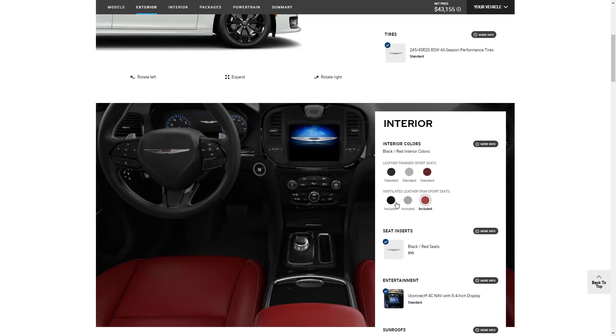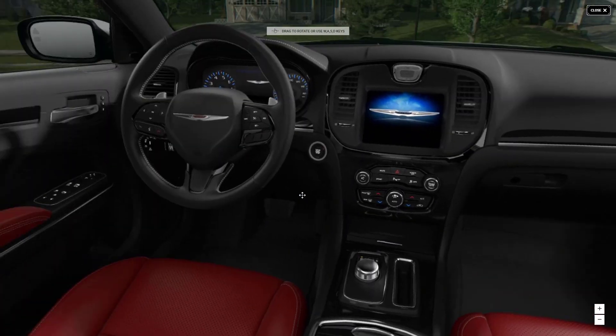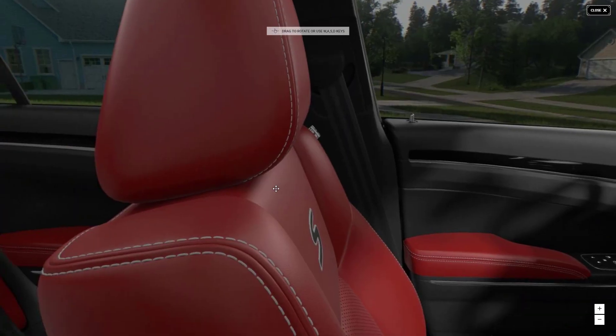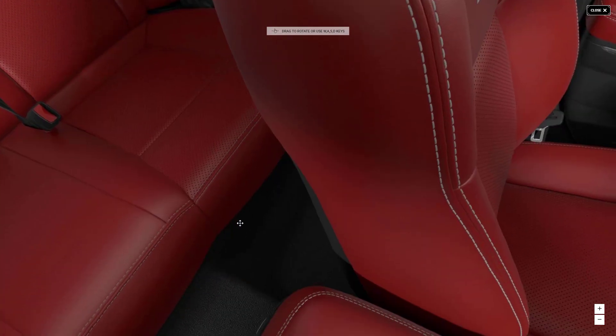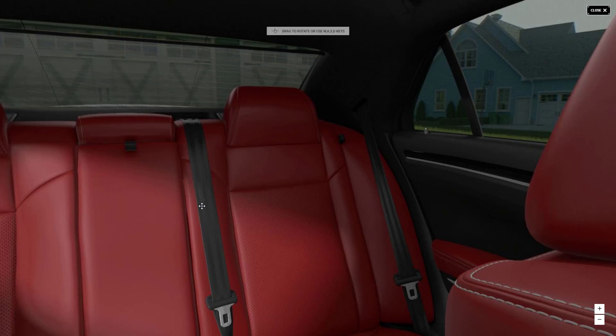For the interior, I selected the red ventilated leather trim sport seats — black and red seats. Standard is the Uconnect 4C Nav with the 8.4-inch display. We can do a 360 virtual walkaround of the interior. Take a look at these seats — they're black and red with white stitching. The resolution is nice, back seats look good, and you get a good look at everything.